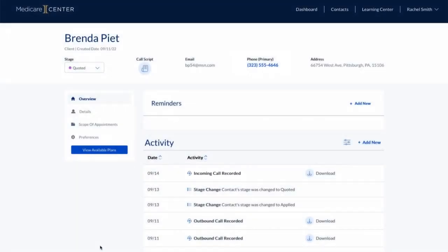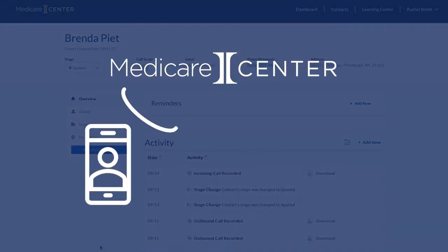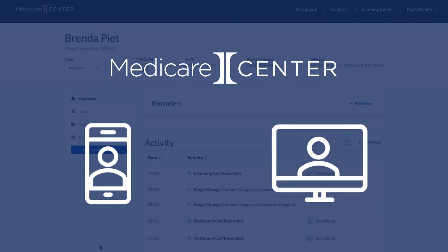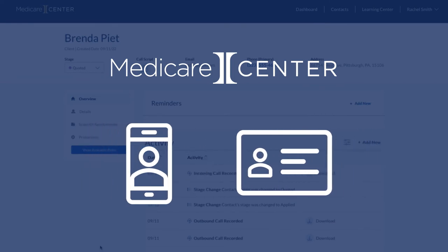Once you save the contact, you can click their phone number to initiate a recorded call at any time. Medicare Center's automated technology will make a phone call to your device first — tablet, landline, and voice over IP solutions are all supported. Once you answer your device, Medicare Center's automated technology will make a call to the contact's phone number, and then connect you to the contact when they answer, and begin the call recording.